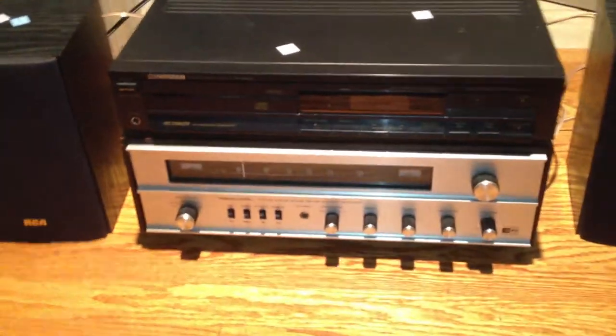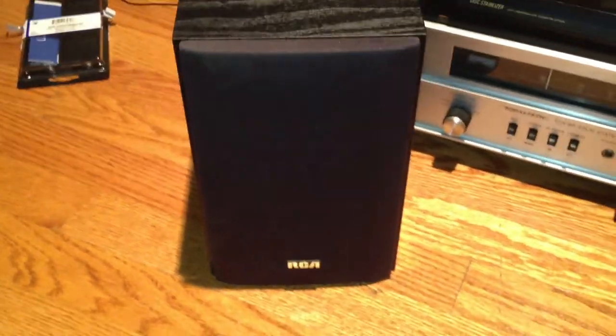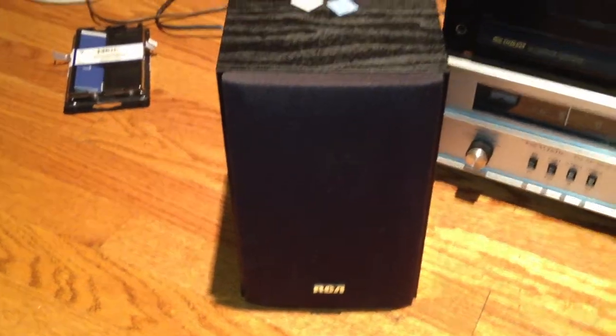Hello YouTube. I had another thrift store score today — these RCA, supposed RCA speakers. These are actually RadioShack speakers from the early 2000s. V Westlife has a pair of these as well. I got these for $12 as a set, and that was well worth it, I think.